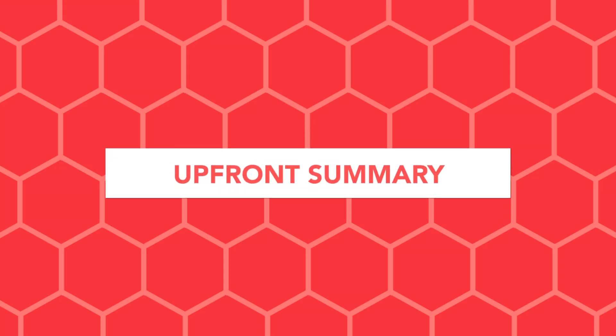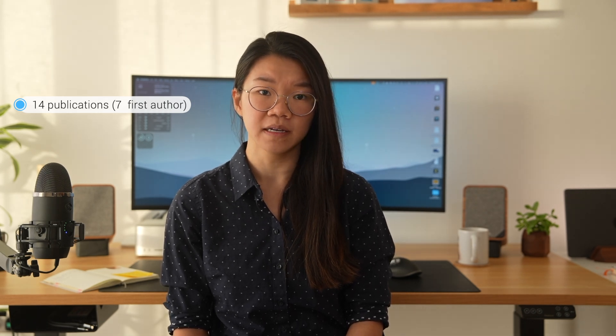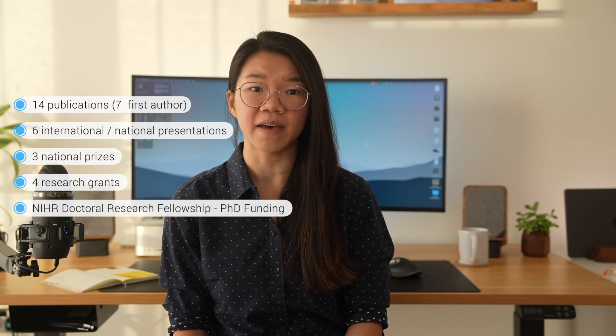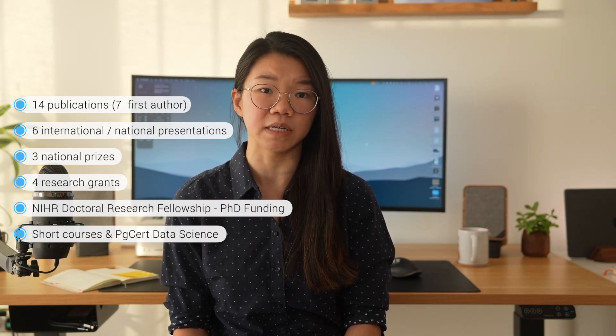So as always, we will start with an upfront summary. Overall I found the NIHR ACF extremely useful to provide academic time alongside my clinical training and I really enjoyed it. Purely talking numbers, I was able to publish 14 peer-reviewed papers in this time with seven as first author, six international and national presentations, three national prizes, and I was successful in obtaining four research grants — one of which is the highly competitive NIHR doctoral research fellowship funding the PhD I'm currently undertaking. Balancing academic and clinical work is however challenging and can be frustrating depending on individual units and placements.